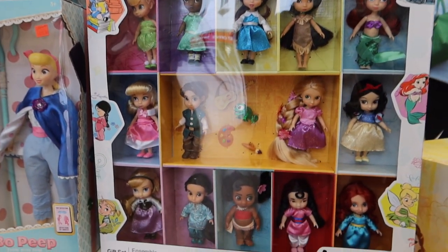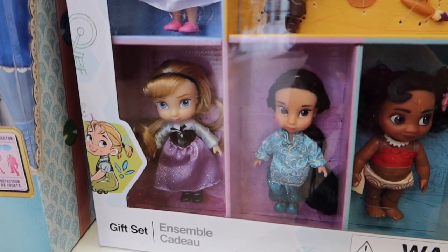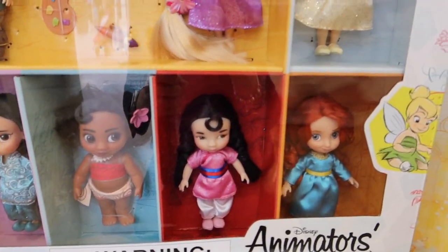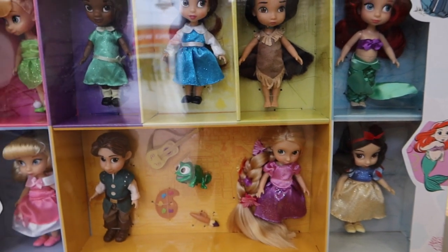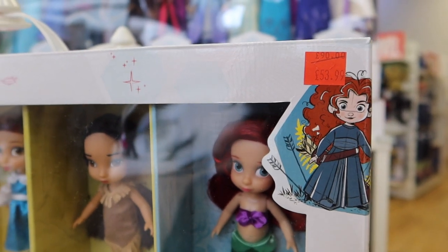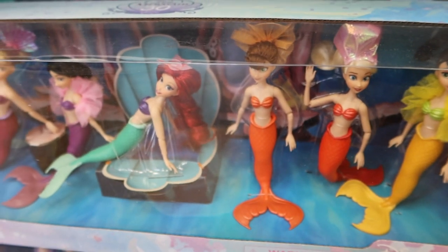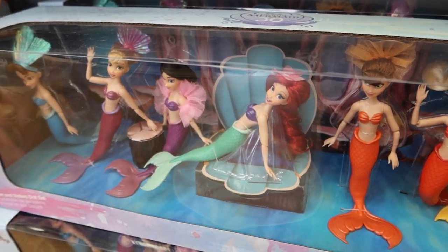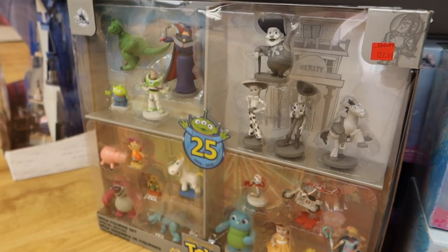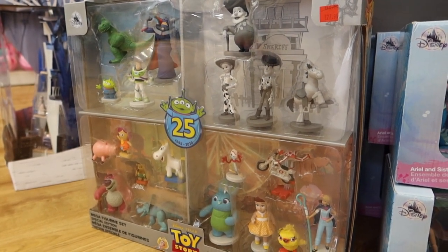Loads of really cute little princesses. They also have a series on YouTube called 'Come Play With Me' that uses a lot of this type of dolly, and the girls watch them all the time. Again, in the sale — you have to go and look in store. These are the mermaids that Bella asked Father Christmas to bring her, also in the sale and I've only seen them in store. Haven't seen this set before and I love it — all the different little Toy Story characters, especially the black and white ones. How sweet are they!